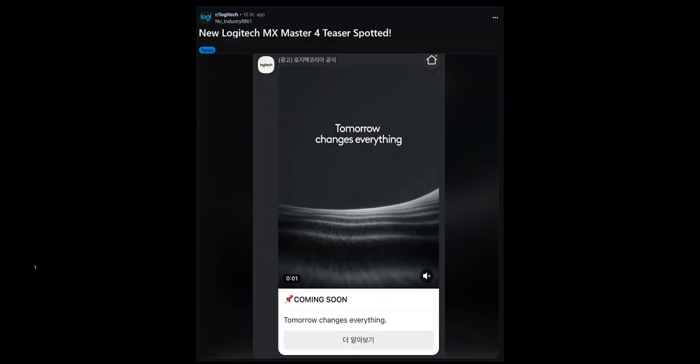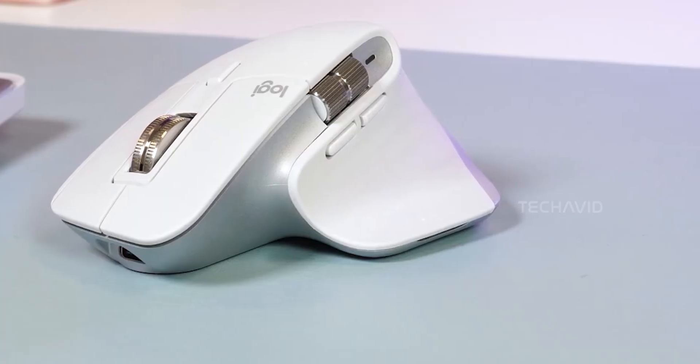Did you catch this teaser from Logitech Korea? Someone on Reddit shared a screenshot for the MX Master 4, and honestly, the tagline is wild: 'Tomorrow changes everything.' Bold move, Logitech.